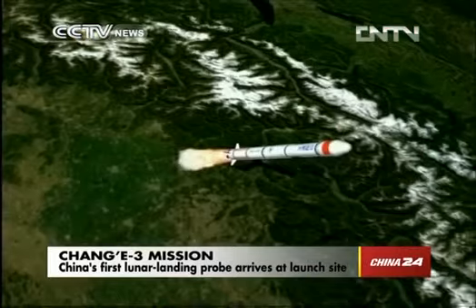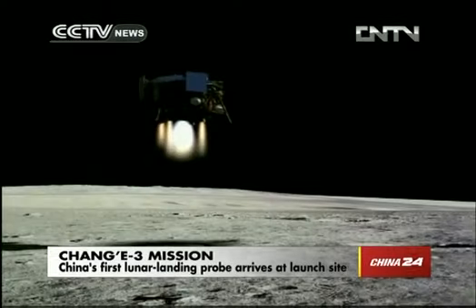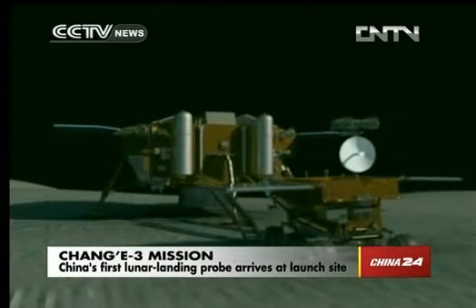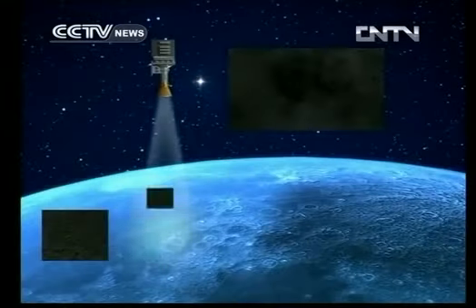The Chang'e 3 will be China's first spacecraft to make a soft landing on the moon. The rover comes equipped with a telescope, which will be able to make observations of space from the moon, and cameras to take photos of the lunar surface as well.